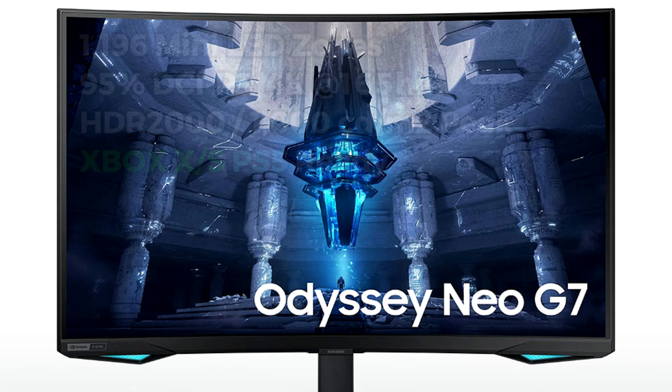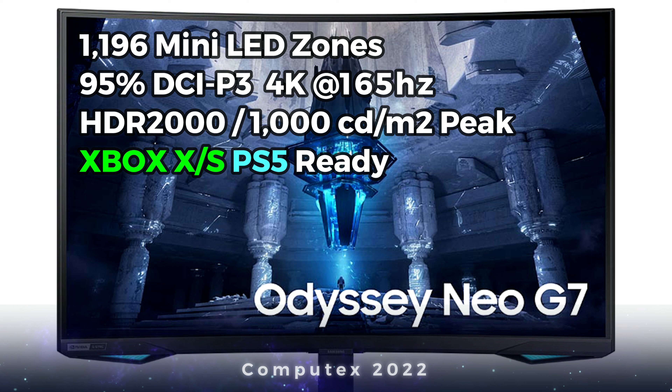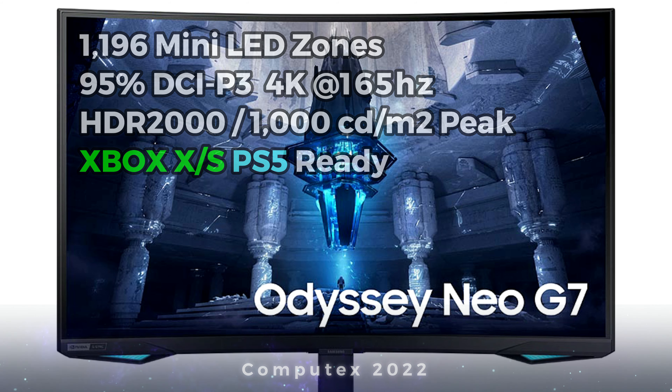The Neo G8 will be here on the channel very soon, and if you request it, I'll see what I can do to get the Odyssey Neo G7 as well — even though I don't know what I'll do with four Odyssey G7 monitors and a Neo G8. I showcase technology to help you make that awesome buying decision, so hit that like button — if there are enough likes I'll do my best to get the Neo G7 on the channel. Subscribe if you want to see more of this awesome Odyssey line of monitors.